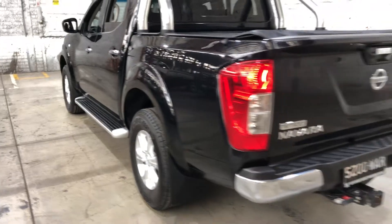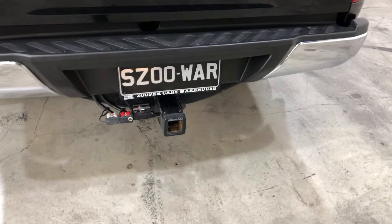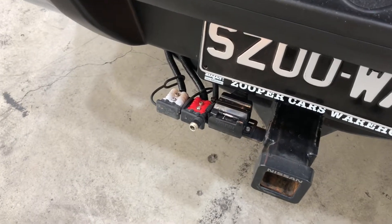As we move to the back, you can see that this car has been fitted with a tow bar with a towing capacity of up to 3.5 tonnes, and also a Redarc brake trailer controller as well.